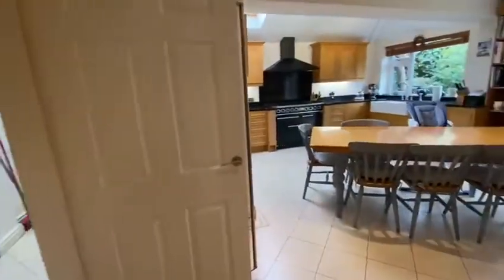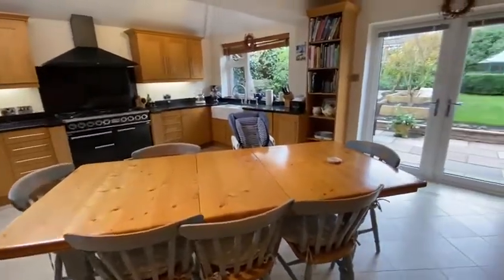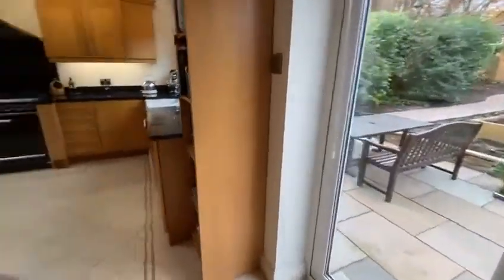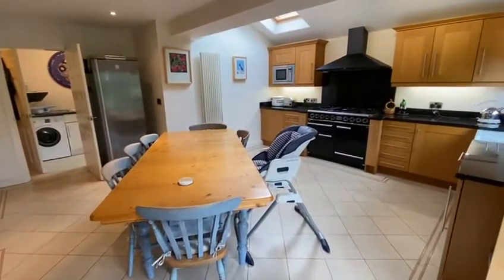Going through here into the extended dining kitchen, fitted with modern matching wall and base units, granite work surfaces, integrated appliances, a double Belfast sink, a Velux window, and again French doors onto the garden.